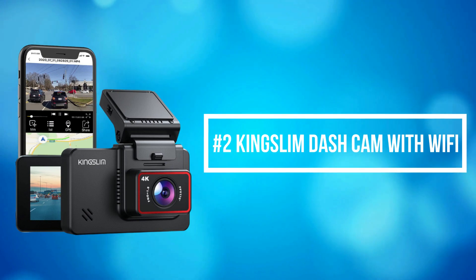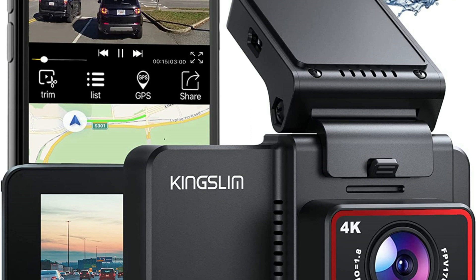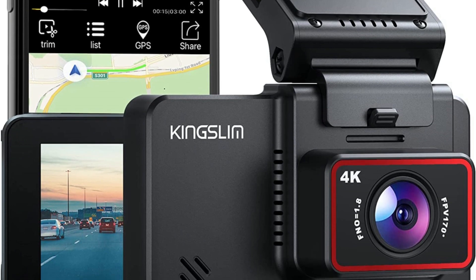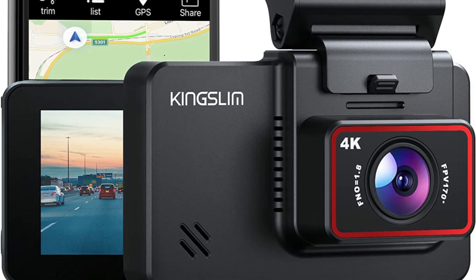At number 2 on the list is the Kingslim Dashcam with Wi-Fi. Kingslim Dashcam can simultaneously record videos in front Ultra HD 4K and rear FHD 1080 resolution, which helps clearly capture license plates and road signs for your daily driving.